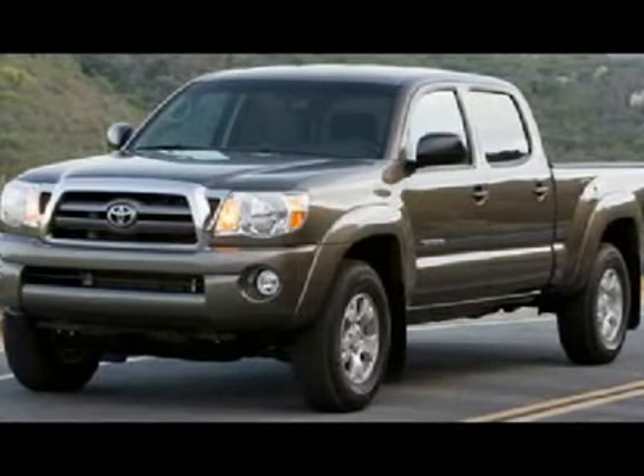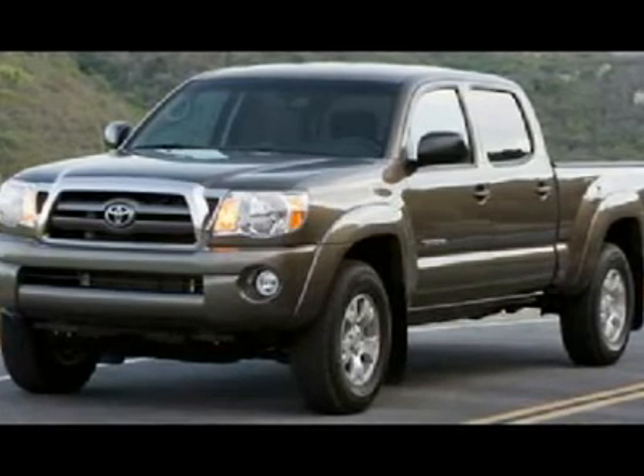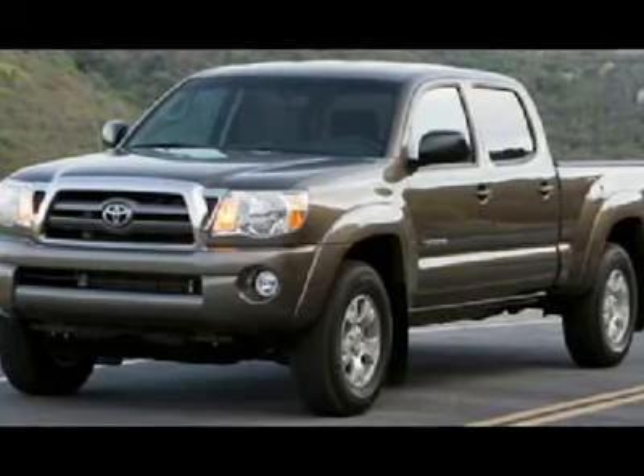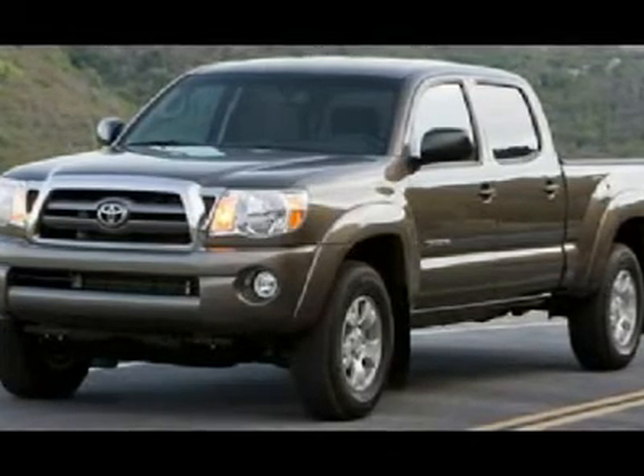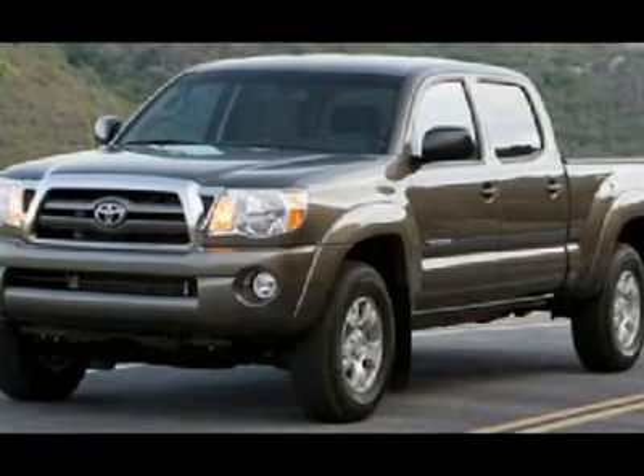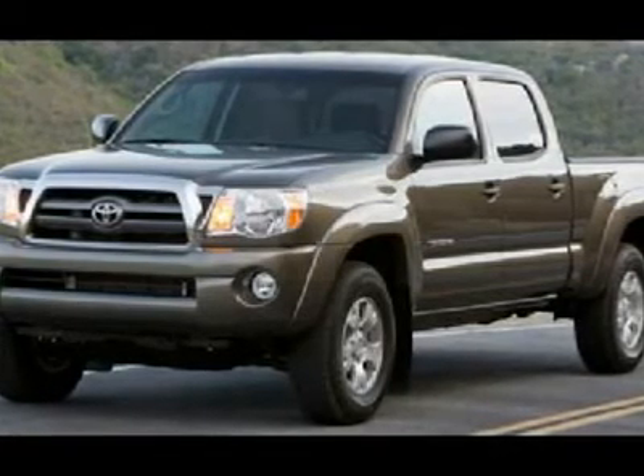Grandtrek Dunlop AT20 B265/65R17 tires, hood scoop, stability control, RSEA roll stability control assist, 400W AC 115V/100W outlet button.